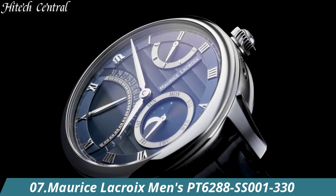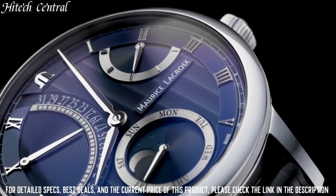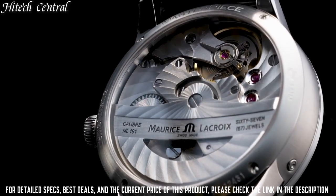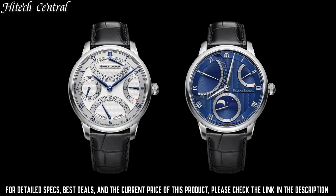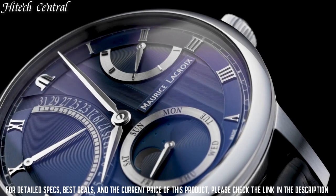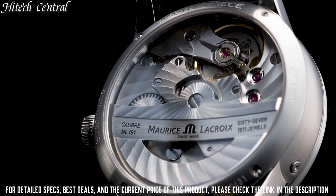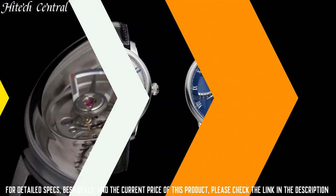Number 7: Maurice Lacroix Men's PT6288-SS001-330. Dial type: analog. Luminescent hands and markers. Date display at the 6 o'clock position. Chronograph with 3 sub-dials displaying 60-second, 30-minute, and 12-hour. Maurice Lacroix caliber ML112 based on Valjoux 7750 automatic movement with a 46-hour power reserve. Scratch-resistant sapphire crystal. Pull-push crown. Transparent case back. Round case shape. Case size 43mm, case thickness 14.6mm, band width 21mm. Deployment clasp. Water resistant at 50m, 165ft. Functions: chronograph, date, hour, minute, second. Luxury watch style.